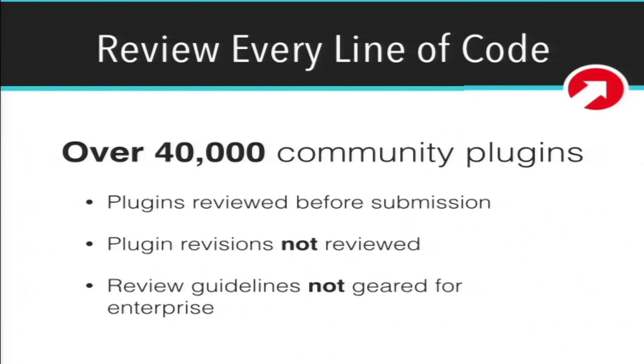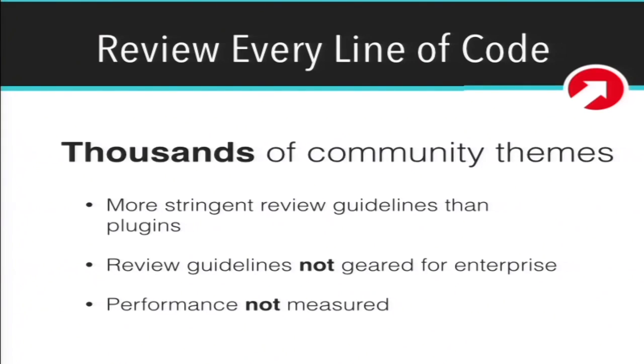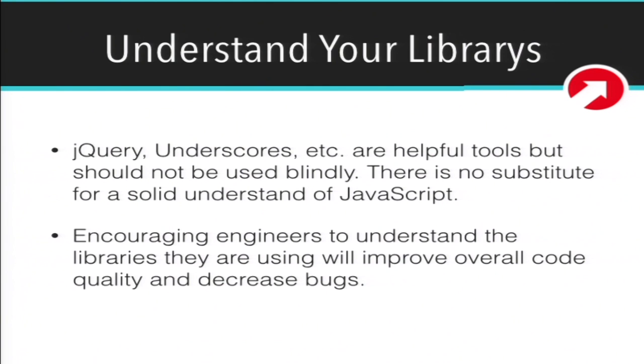Third-party code: we review every single line of code that we push to a client site. There are over 40,000 community plugins. Plugins are reviewed when submitted to the wordpress.org database, but revisions are not, and the review guidelines aren't really geared toward enterprise or super important performance things. Same thing with themes — thousands of community themes with slightly more stringent guidelines, but still not geared to enterprise. At 10up, code review is a very important part of our workflow — we review every line of code we push to a client, and we also review third-party plugins and themes if we use them. Understanding your library is very important: jQuery, Underscore, and all these cool JavaScript libraries are great, but if you're using a library and don't really understand how it works, that can lead to bad results if that library changes. Understand the libraries you're using, and understand vanilla JavaScript.